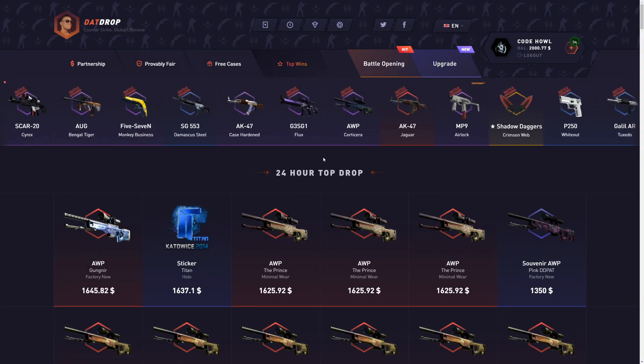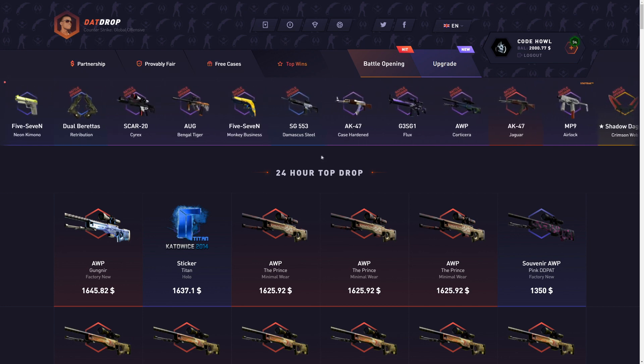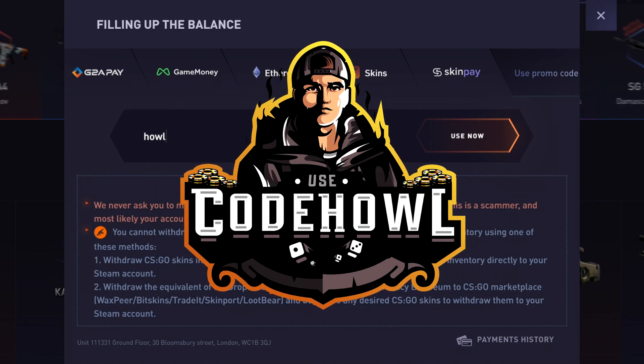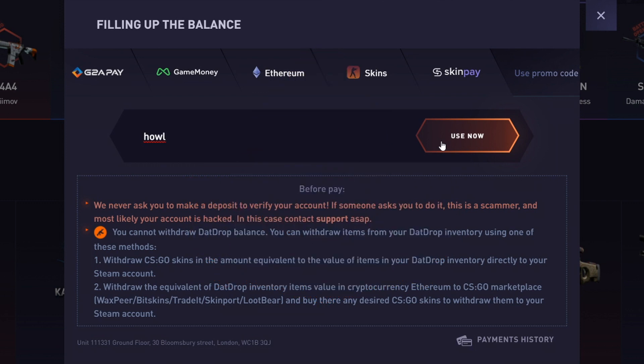If you want a 5% deposit bonus on that job, support me a ton, and maybe even some extra good luck on the website — click the plus tab on the top screen right here, click 'use promo code,' and type in the code 'house.' Super simple code. Click 'use now' for a 5% deposit bonus. Helps me out a ton.